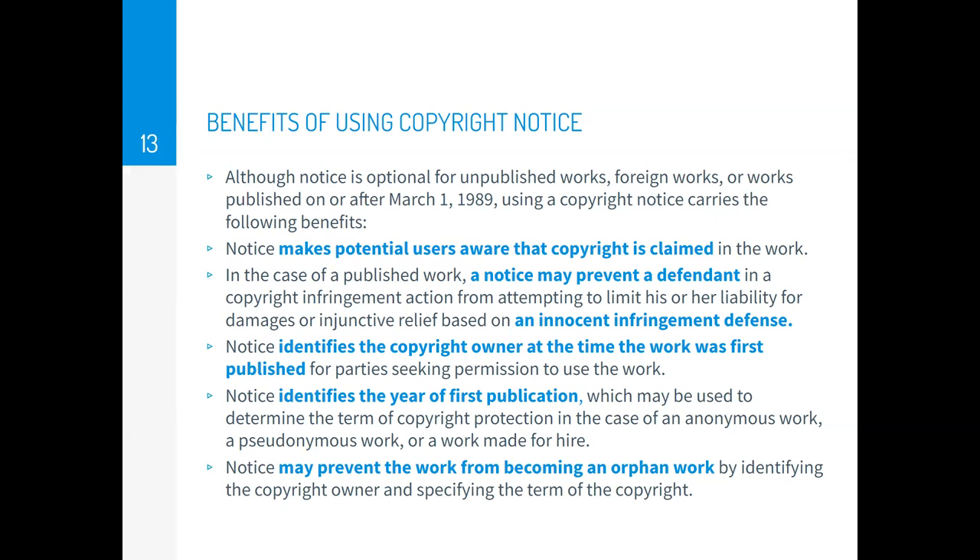In the case of a published work, a notice might prevent a defendant in a copyright infringement case from trying to limit liability based on an innocent infringement defense — meaning the person claims they didn't know the work was protected. Copyright notices also identify the copyright owner at the time the work was first published, which may be used to determine the term of the copyright. Notice might also prevent a copyrighted work from becoming an orphan work — a work whose owner is impossible to identify or contact.